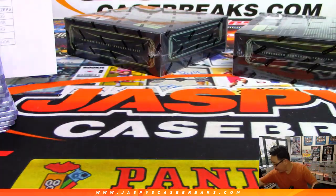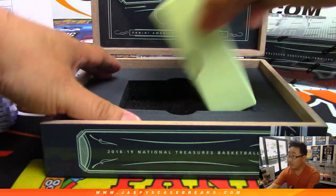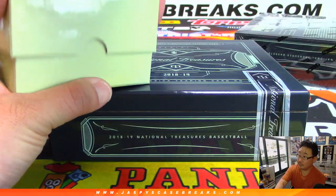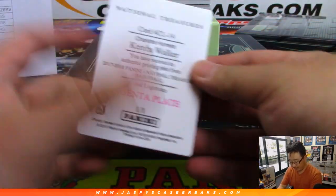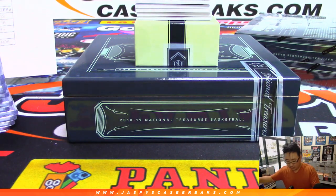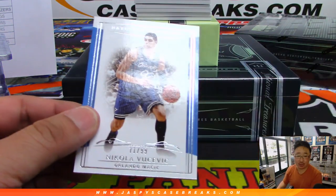All right, halfway through this full case break. Good luck. Plate — Kemba Walker, Charlotte. That is for Jeremy 33. All aboard the Big Hit Express, whoop whoop. 71 out of 99 for the Magic — Nikola Vucevic — and that goes to Preston with number 71.